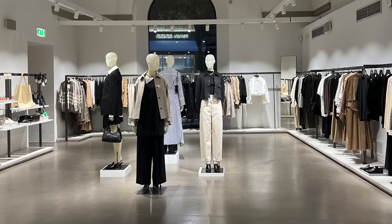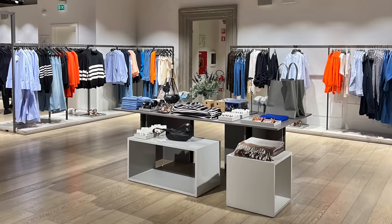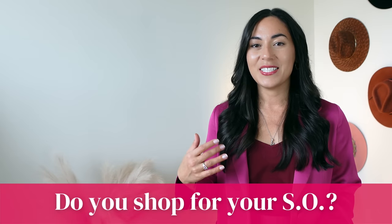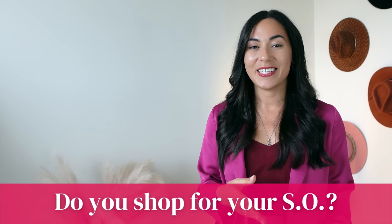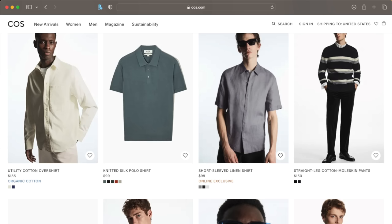If you want to get into elevated basic pieces, I really recommend Cost stores online, which I will put a link down below. We recently stayed across the street from a Cost store in Italy, and although I've shopped online there before, being there in person was a real dream. The store is so well laid out and even the online website is laid out very well. We ended up going shopping there three times over the course of a week, and I picked up some things for myself and my husband because they have great quality elevated basics for men as well.